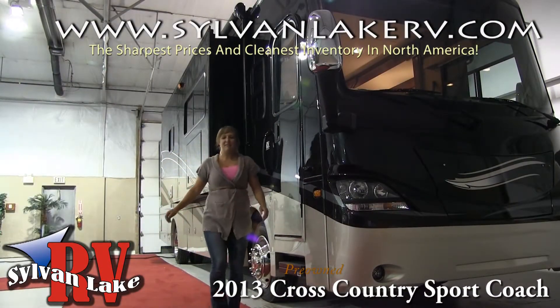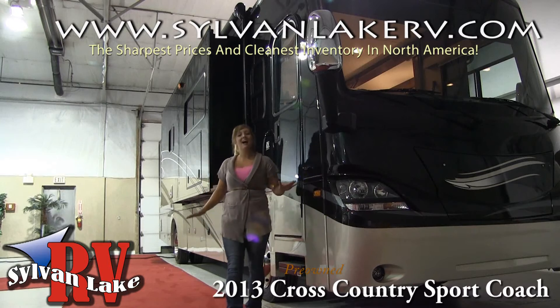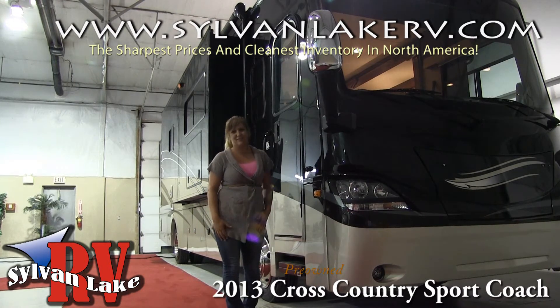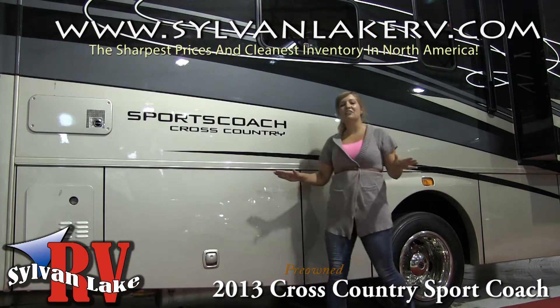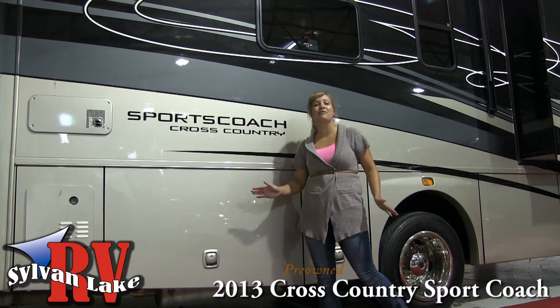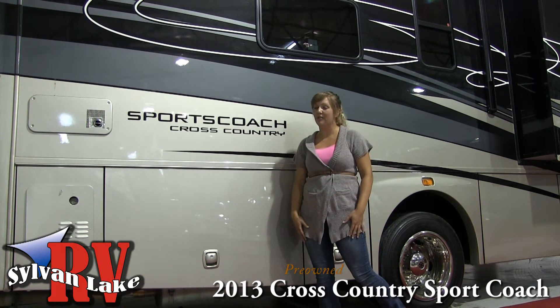Hi there and welcome to Sylvan Lake RV. My name is Nicole Hallinatti and today I'm here to show you the 2013 Cross Country Sport Coach. With a Freightliner chassis and only 15,000 kilometers, this 40-foot Class A motorhome has enough room for a couple snowbirds or the whole family.